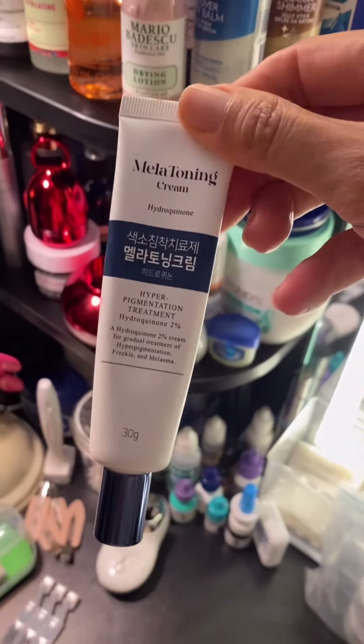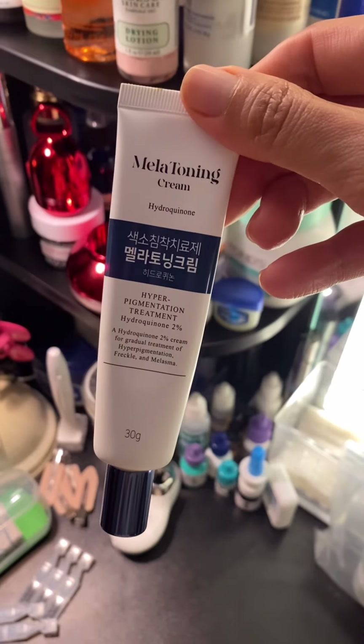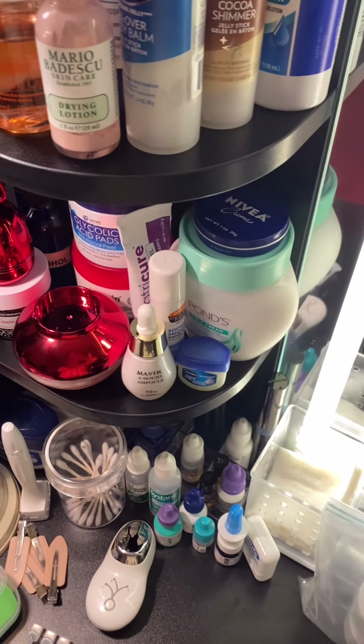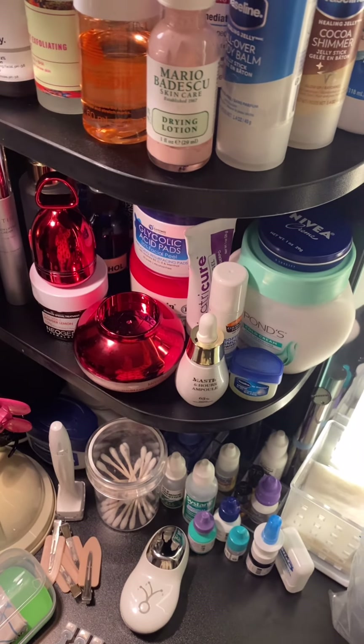I got this from a Korean pharmacy when I was in Korea. It's for hyperpigmentation — I had one spot under my eye I wanted to get rid of, and it's gone now because of this.